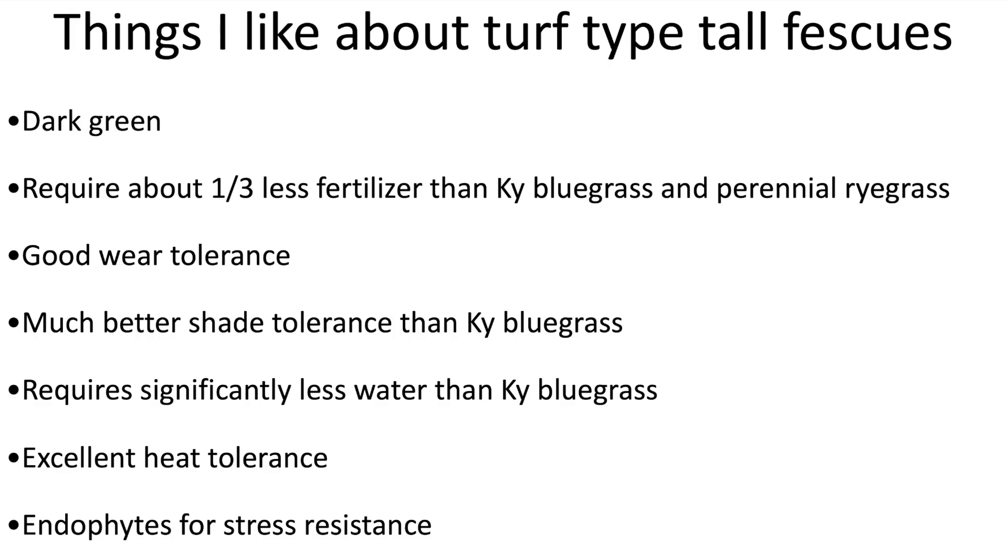Here are some of the things I really like about turf type tall fescues. One, they've got a great dark green color, very similar to Kentucky bluegrass or perennial ryegrass. Another thing I like is that you don't need as much fertilizer — only about two pounds of actual nitrogen per thousand square feet per year will keep most lawns looking great. It has really good wear tolerance; it'll take a beating from dogs or kids before it starts to thin out. It has really good shade tolerance, much better than Kentucky bluegrass — in fact, today's turf type tall fescues have as good or better shade tolerance than fine fescues.